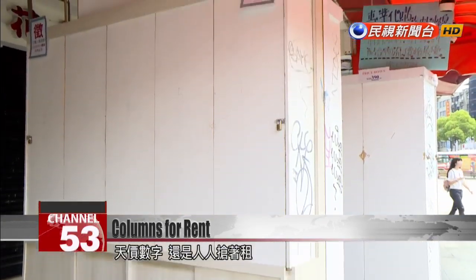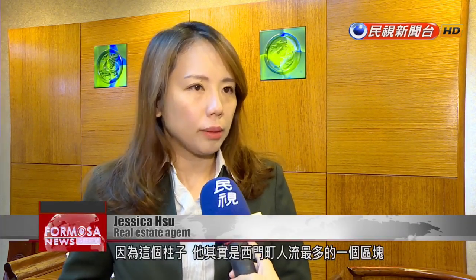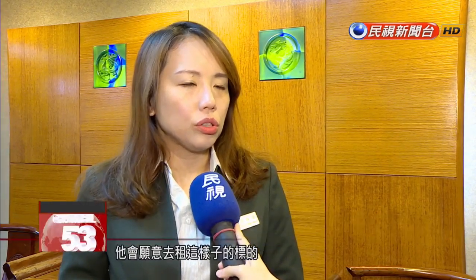Despite its exorbitant price, many are eager to get their hands on it. It's because this column is located in the busiest area of Ximending, and compared to other shops, its total price is comparatively low. So there are many small shops willing to rent it at this price to bring in more revenue.